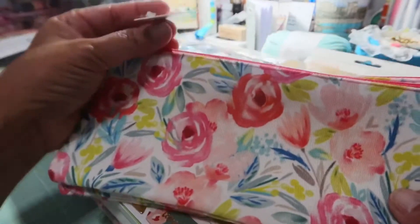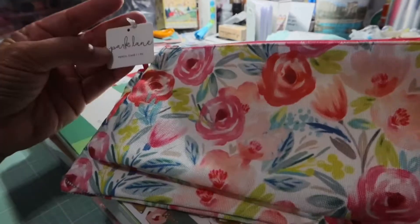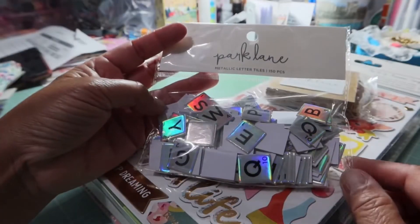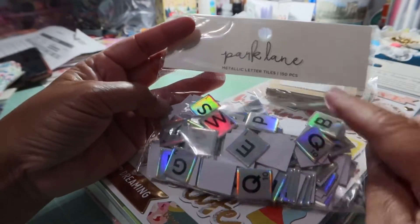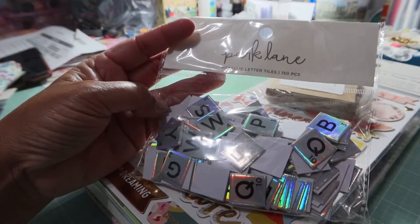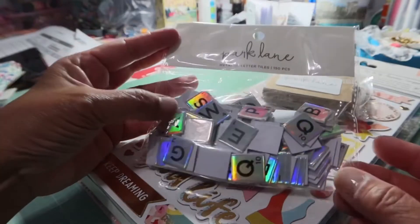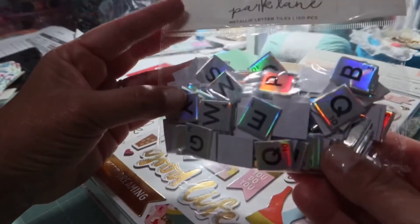Oh my gosh, look at how cute these are! These are Park Lane — they call these 'pencil case pink florals.' I had to get two of them; I just think they're so pretty. I've seen a few really cute projects using these. Then there are Park Lane metallic letters — 150 pieces. These were not on sale, $3.99, but I got to use a coupon so there was a little bit of savings.